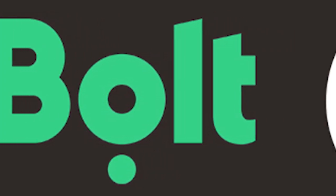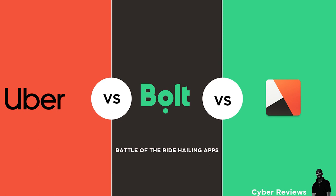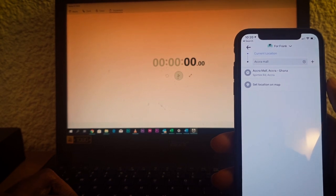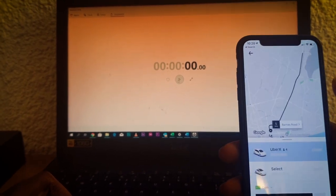Hi guys, welcome to another edition of Cyber Reviews. Today we are going to compare the three most popular ride-hailing apps in Ghana, which are Uber, Bolt (formerly called Taxify), and the latest addition, Yango — you can't go a day without seeing their ads on YouTube, they're everywhere.